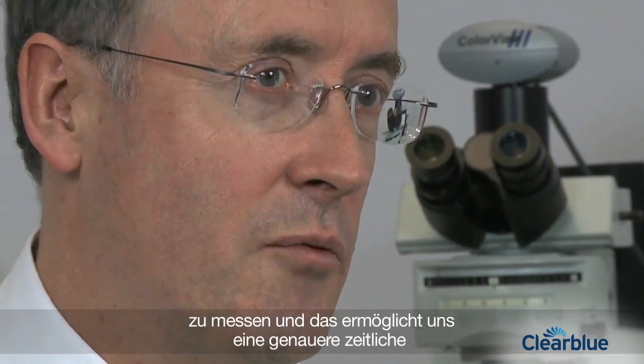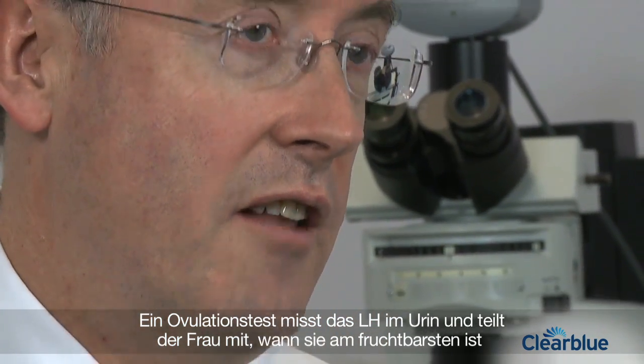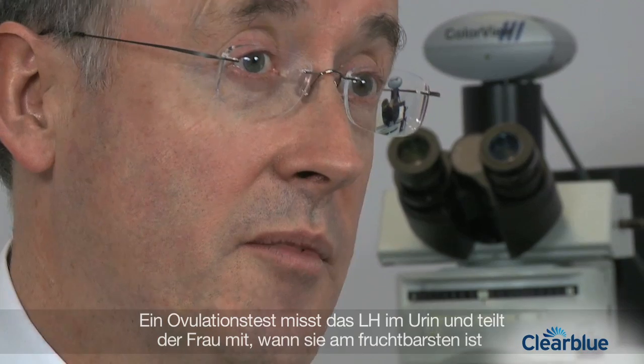Science has allowed us now to measure the hormone LH in urine, and that gives a more accurate representation of when ovulation occurs — when is my most fertile day. Using an ovulation detection stick is going to measure LH in urine and tell the woman the information she needs to know, which is when fertility is at its maximum.